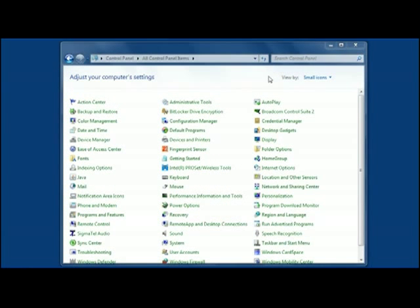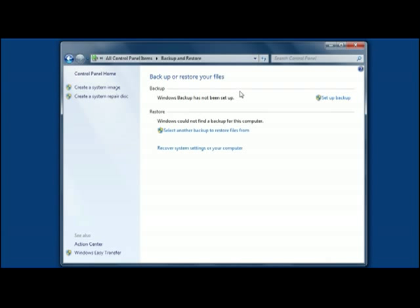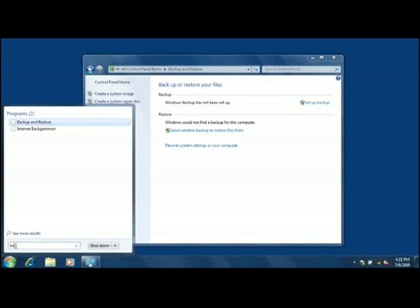The easiest way to find something in Control Panel is to search for it. Type what you're looking for in the search box, and you'll immediately see items related to your search terms. I use search all the time and find it works really well. You can also search for Control Panel items in the Start menu — just type a search term and click a result to go straight to the setting you're looking for.